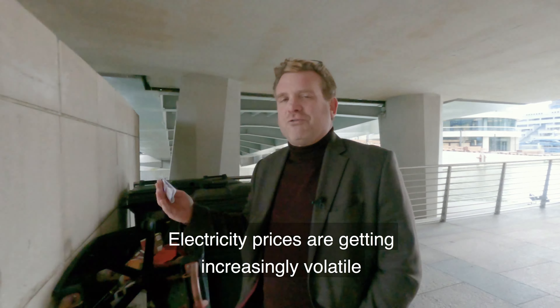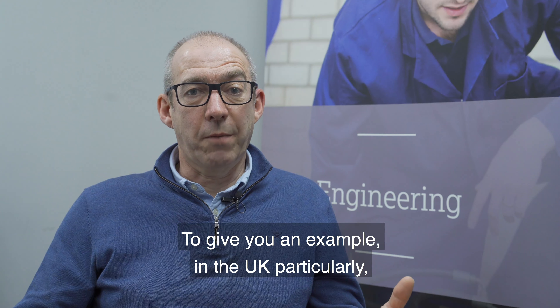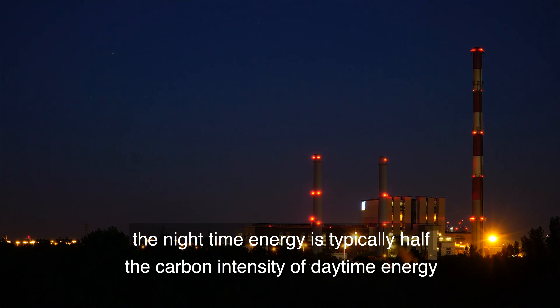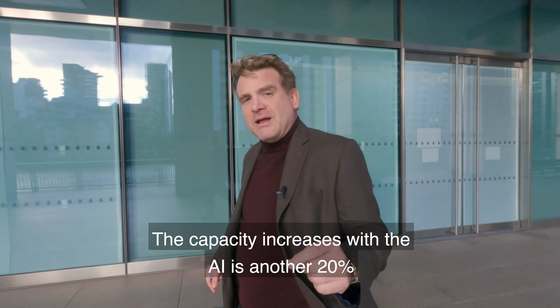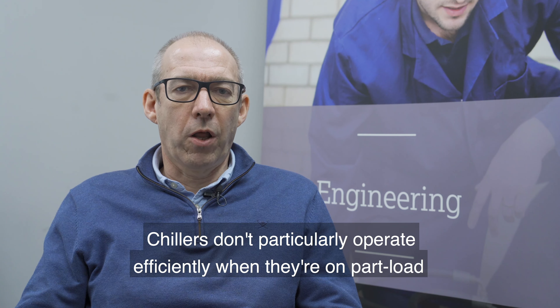Electricity prices are getting increasingly volatile. In the UK particularly, night-time energy is typically half the carbon intensity of daytime energy. The AI is essentially second to none, and with the capacity increases, that's another 20% benefit.